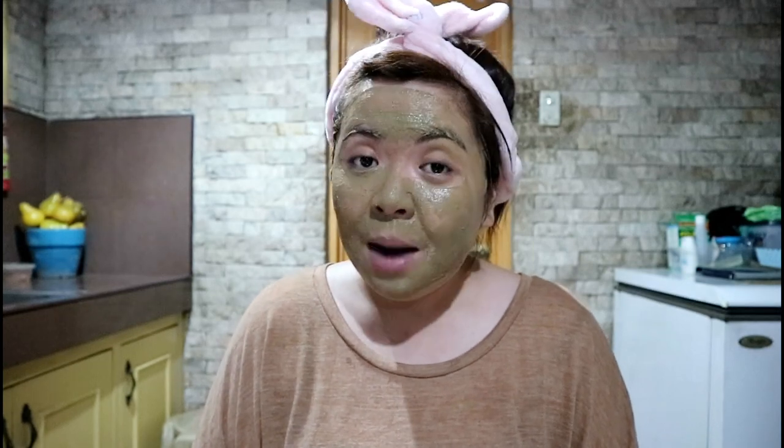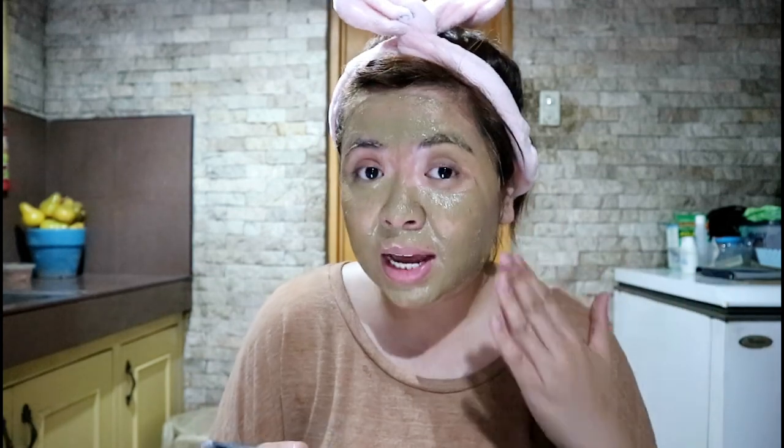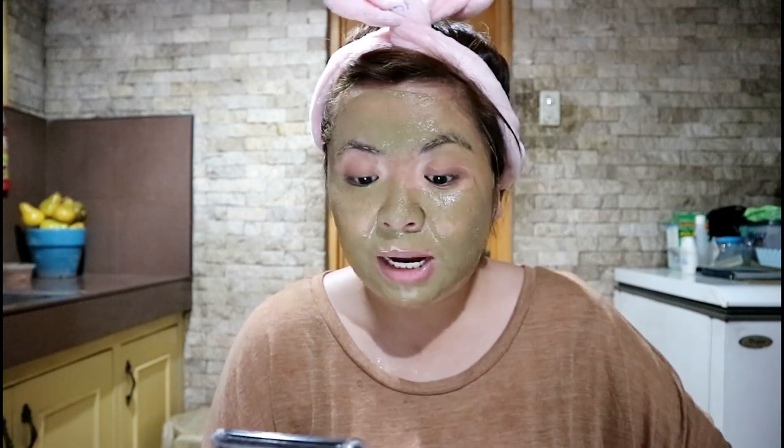So I'll set a timer for about 15 to 20 minutes. While waiting to see the results and whether I feel anything unusual with the Aztec clay mask on my face, let me read you the benefits it provides for our skin. According to Skin Temptations...